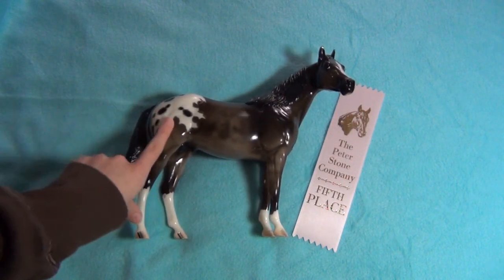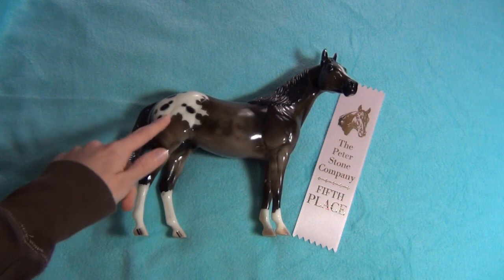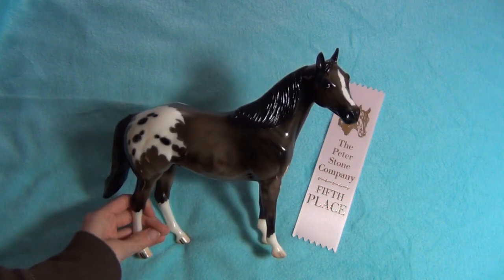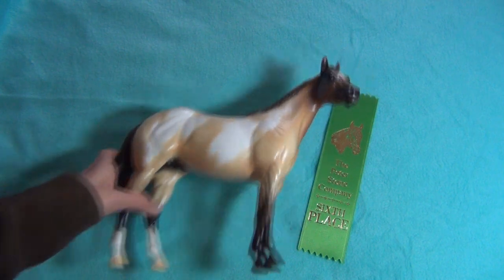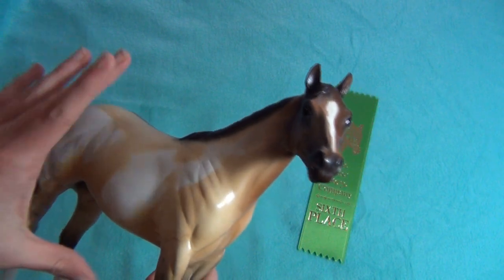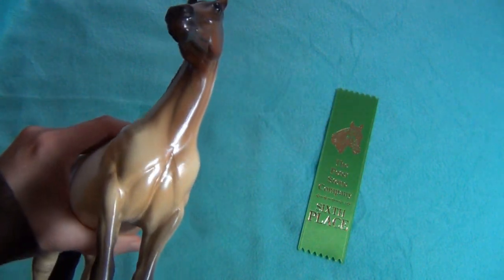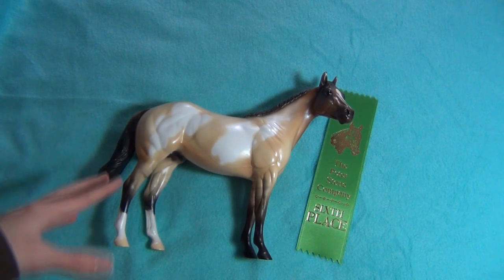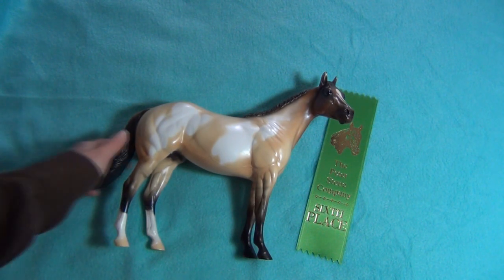So now I also have an Appaloosa Peter Stone. Before I only had paints and one bay. Here's my other Peter Stone that placed - this is actually my first Peter Stone. He placed sixth this year; he placed sixth last year under the same breed and everything. I thought that was pretty cool, and I'm glad he's had his placings because he'll always be a special boy in my heart.